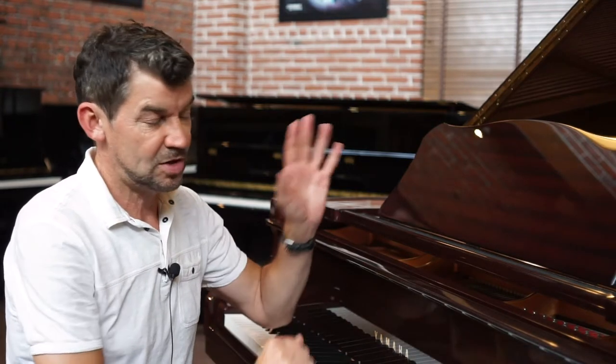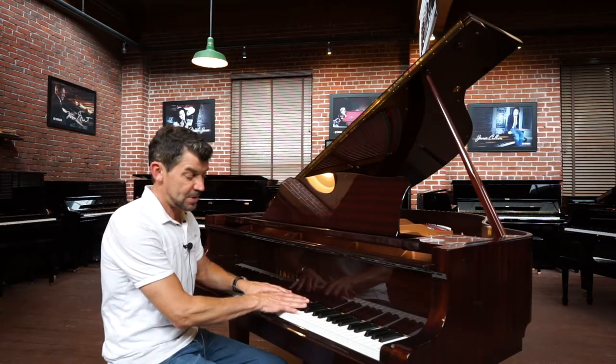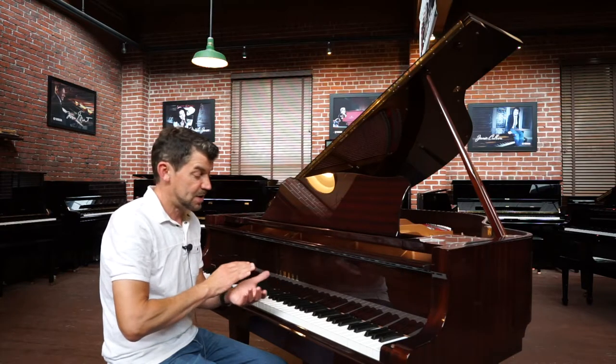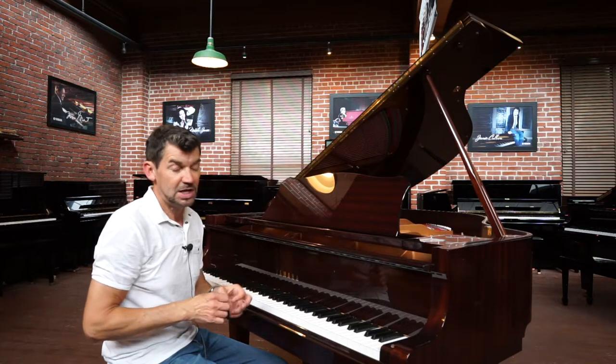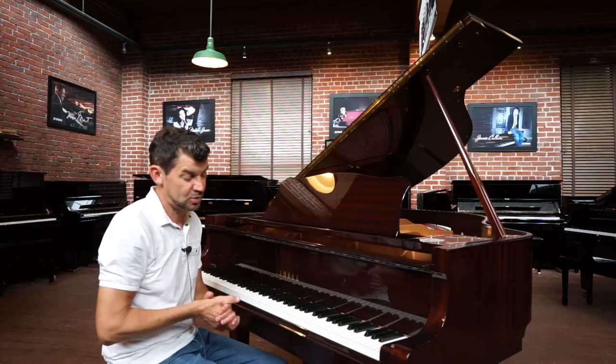This piano has no sun fading, the cabinet is immaculate, and has a Yamaha grand piano action that is pristine. We ran it through our shop and detailed the piano — we pour hundreds and hundreds of dollars into every piano that runs through our shop, through tuning, brass polishing, cleaning strings, cleaning soundboard, and tightening every single screw out of the 11,000 parts in the action.